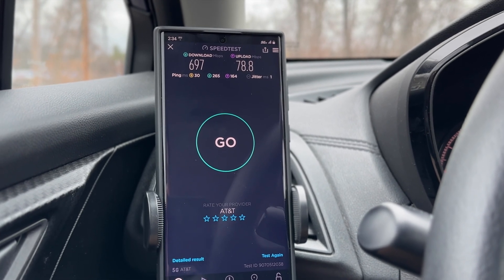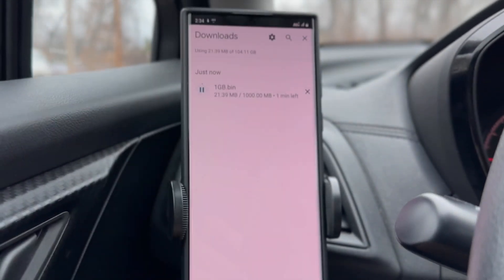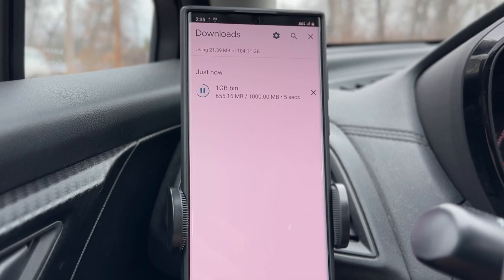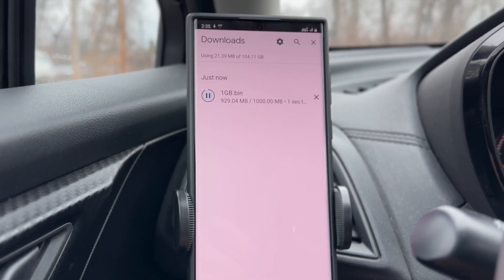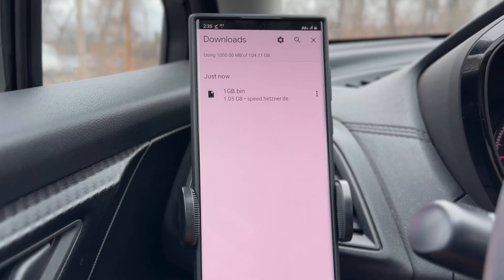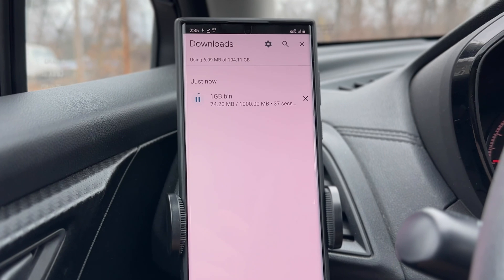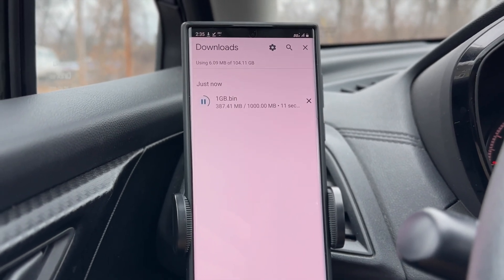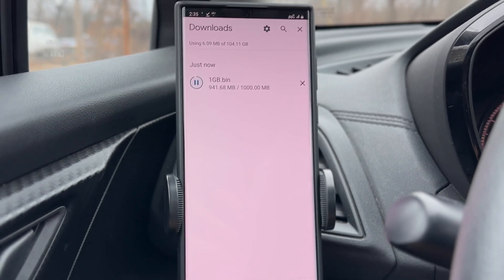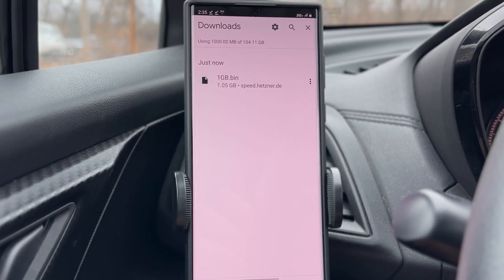Let's run a file download test to see what these speeds are like in the real world. We're going to download a one-gigabyte file and see how quickly it downloads. I'm on the AT&T Unlimited Max prepaid plan and, as you can see, it downloaded that in less than 30 seconds — a whole gigabyte in under 30 seconds. On this C-band connection with the DoD and C-band combined, it just absolutely flies. It downloads one-gigabyte files like butter. What you see in the speed test is what you see in the real world when downloading files.